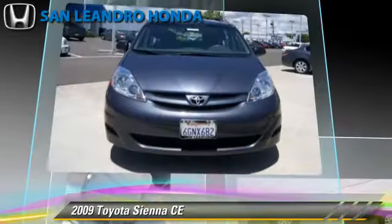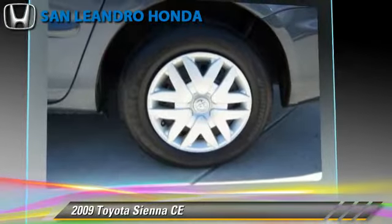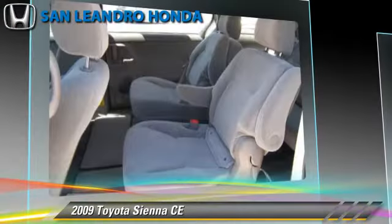This Toyota features power steering, power mirrors, and tilt wheel. Safety features include side airbags, traction control, and ABS.